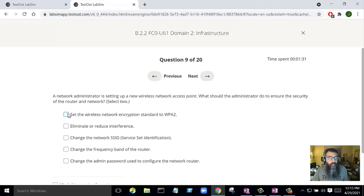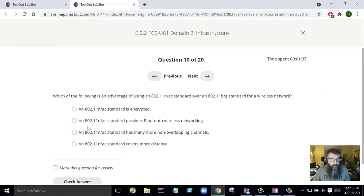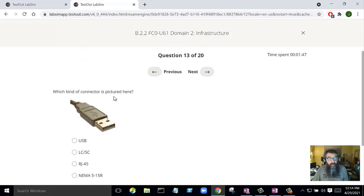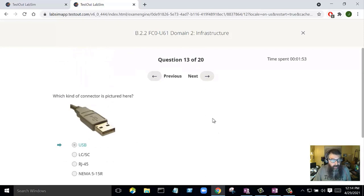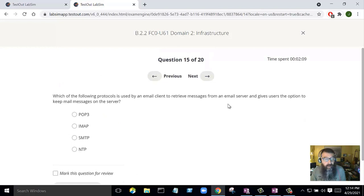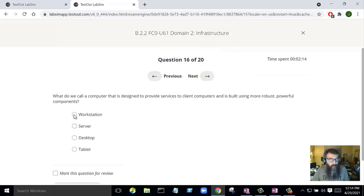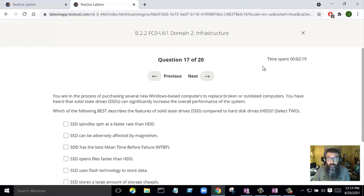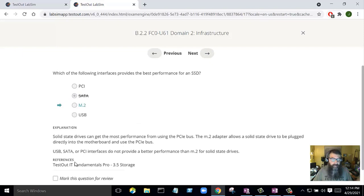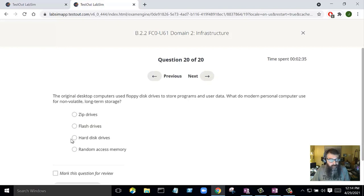I'm going to quickly go through this test marking some questions for later to demonstrate the flagging feature. I'm flagging long questions, questions I'm guessing on, and anything I want to save for later. I'll just keep going through and flagging as needed to show how the workflow operates.